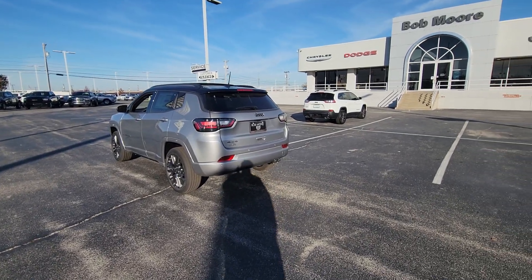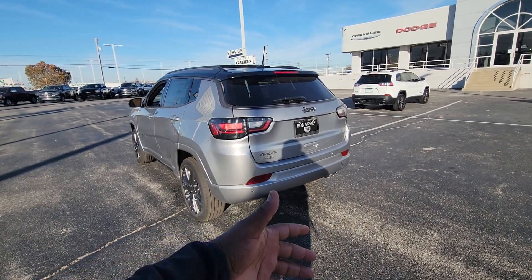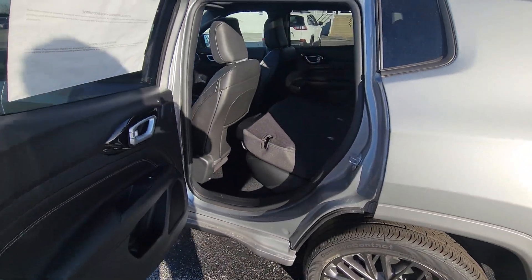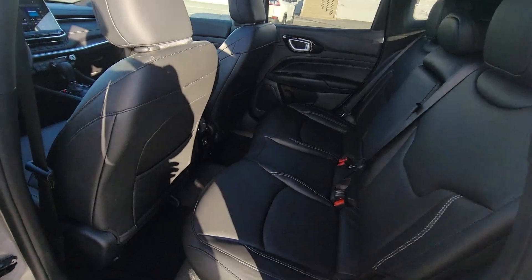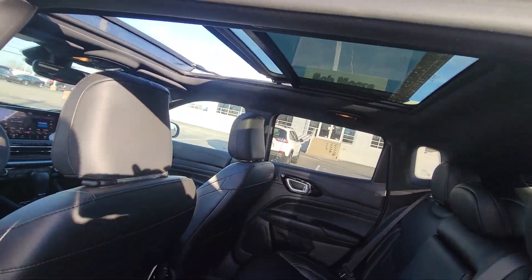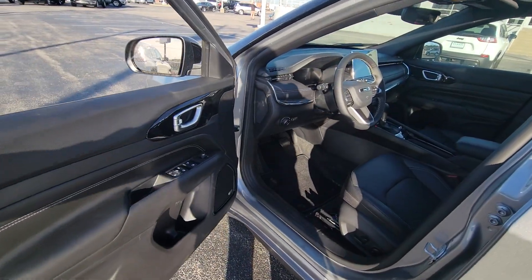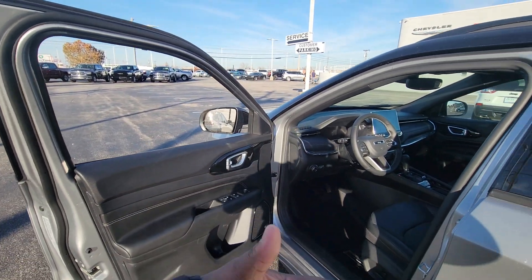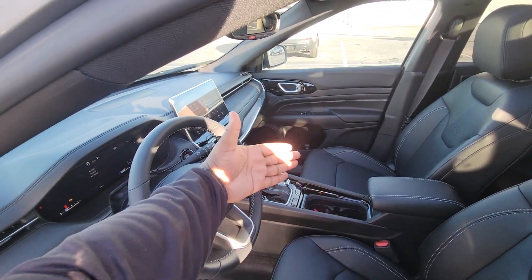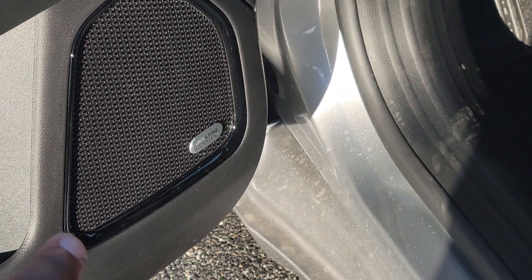Back to the features — it does have remote start and keyless entry. You also have the backup camera and backup sensors. It has premium leather interior back here and a USB port in the back as well. Can't forget about the panoramic sunroof. You're also going to have blind spot detection, autonomous emergency braking which allows you to avoid a collision, and adaptive cruise control which allows you to adjust the cruise distance from another car — very cool, I use it all the time. Premium Alpine sound system right there.